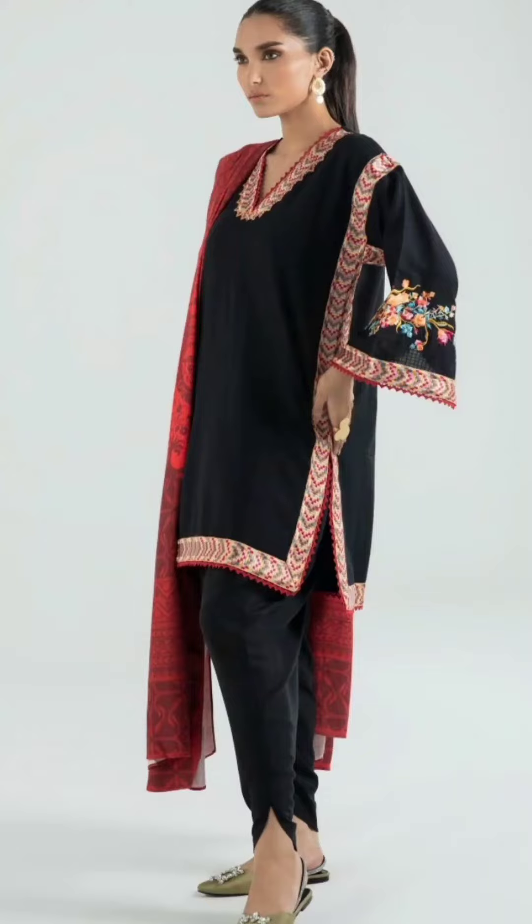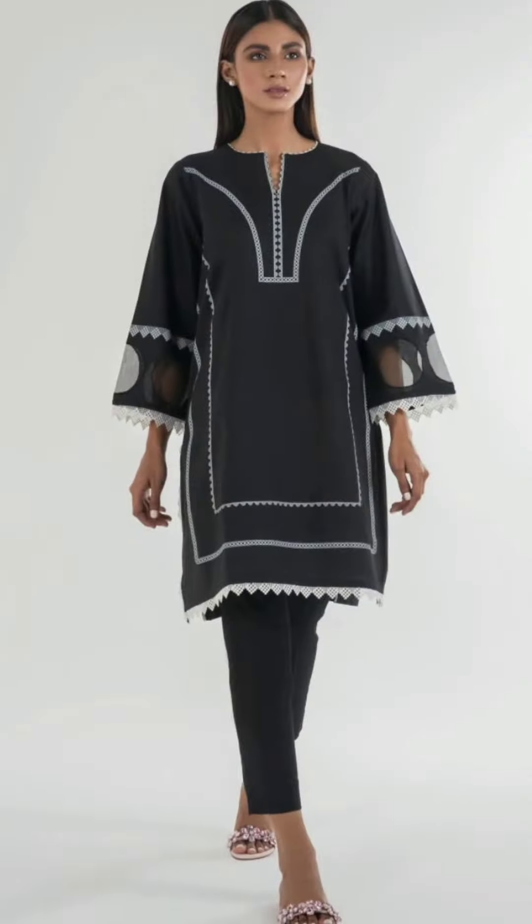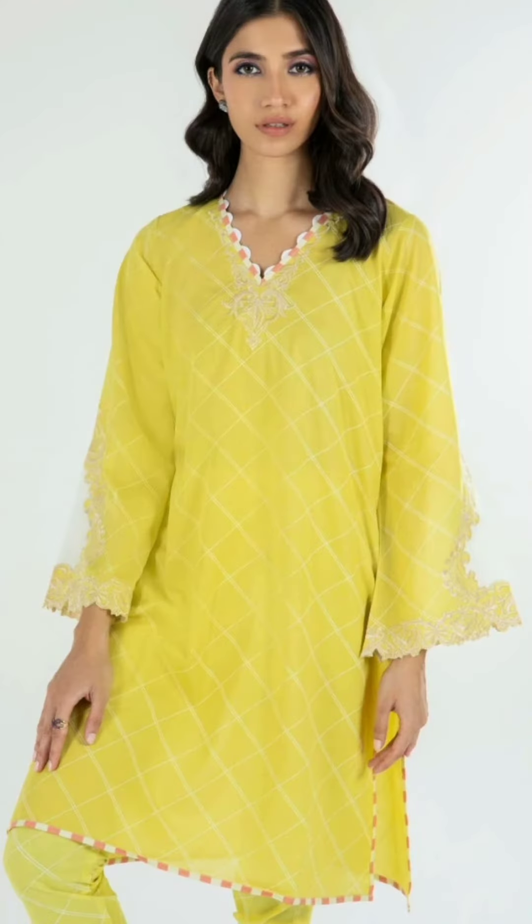Bismillahirrahmanirrahim. Assalamualaikum, how are you viewers? Welcome back to my channel Fashion Skills Art. I hope all the friends and viewers will be fine. May Allah bless you. In this video I'll be sharing different ideas, beautiful articles, new collection — Sana Safinaz new collection.